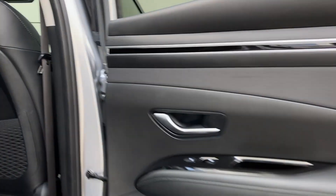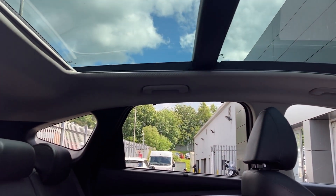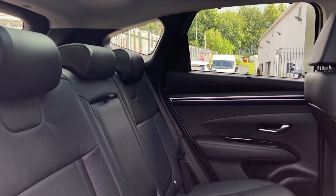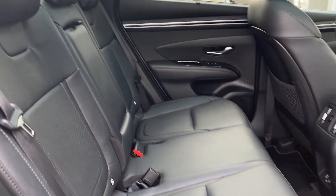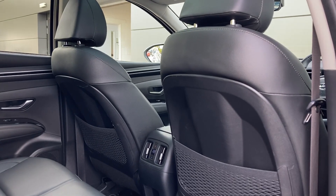Entering into the rear of the cabin now, you can see the panoramic roof from the inside and we have the black leather seats which come fitted with S-Fix child seat mounts. On the centre console we can see the climate vents and power sockets.